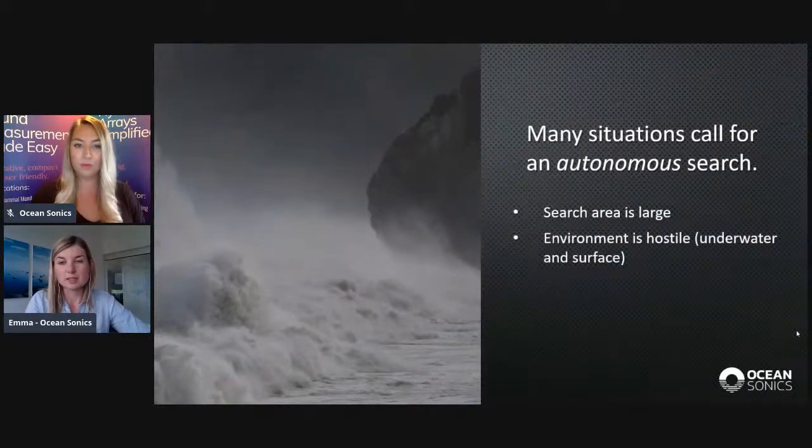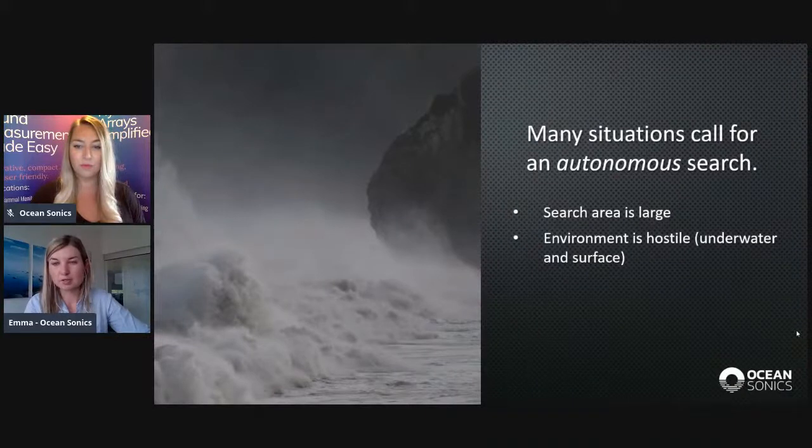Also, when the environment is hostile — this can be both underwater and on the surface — the average ocean depth is 3.8 kilometres, which is huge and extremely deep. At the same time, on the surface, conditions might be rough and unpredictable due to weather.